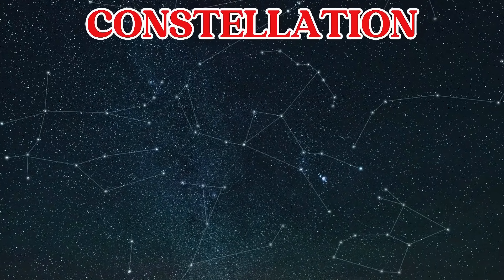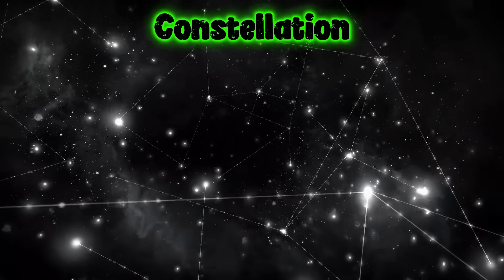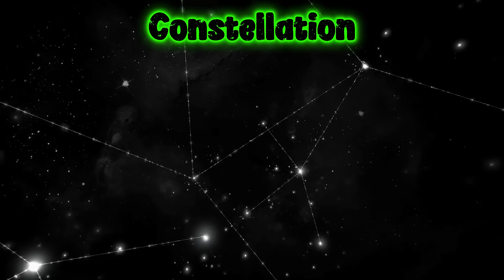This is a constellation. A constellation is a group of stars. People have used constellations to find their way in the sky.